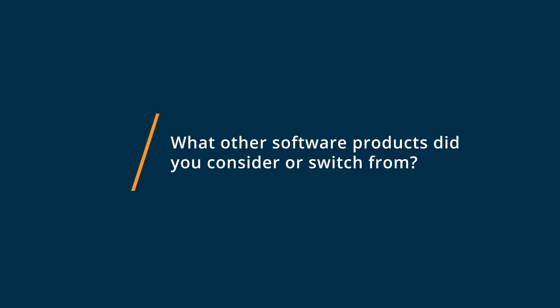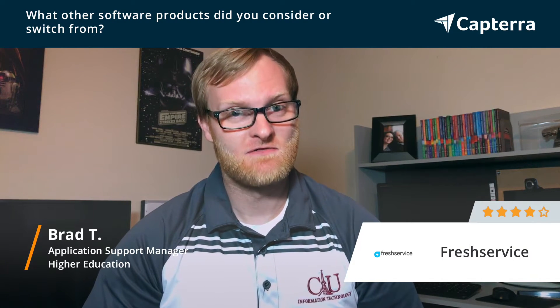There are a couple different software options I was looking for in my use case. The biggest thing I was looking for in an ITSM tool was good CMDB capabilities, so I looked at Zendesk and also Freshdesk — that's by the same company that makes Freshservice — and landed on Freshservice because it had the CMDB component that I was looking for.